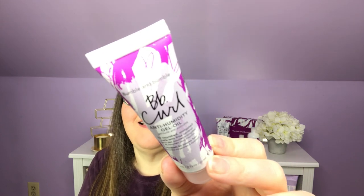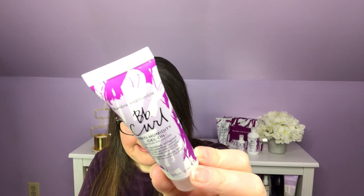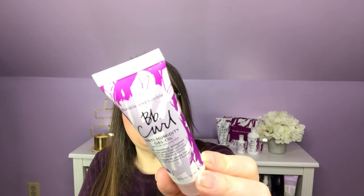Next we have the BB Curl Anti-Humidity Gel Oil — one fluid ounce, a Deluxe Mini with a $6 value. Finish off your hair routine with this nourishing gel oil hybrid. It protects against UV damage and humidity while adding bounce and shine to your hair without a heavy, greasy feeling. It sounds perfect.